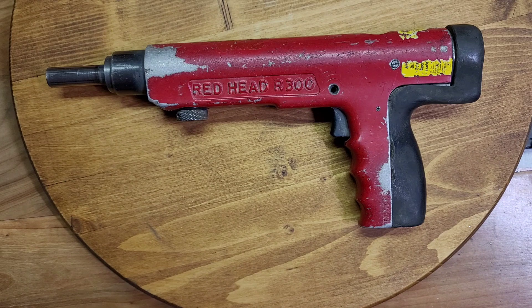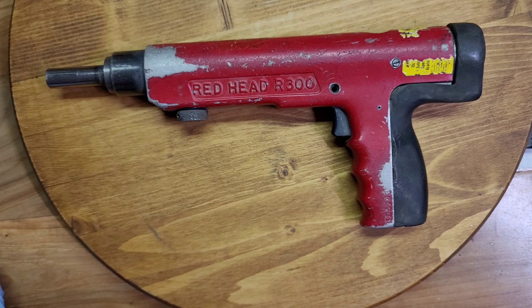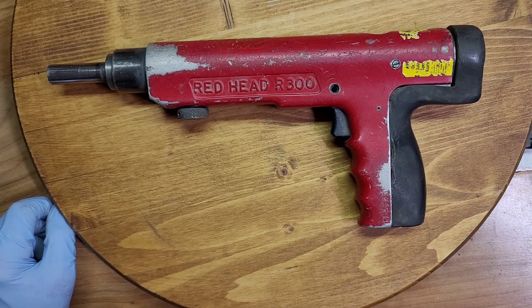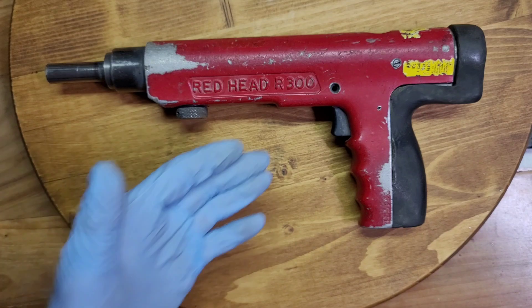This next project is very near and dear to my heart. Back in the late 1980s, I was the sales and marketing manager for a company called ITT Phillips Drill, which made Redhead Anchors and acquired a company called OMARC in powder-actuated tools, which they renamed their Redhead brand. And I was responsible for developing and marketing this tool.